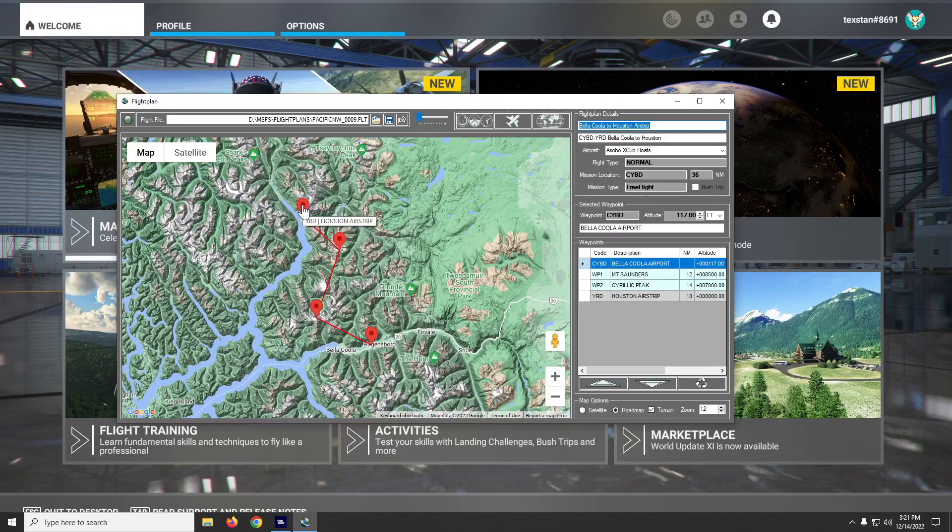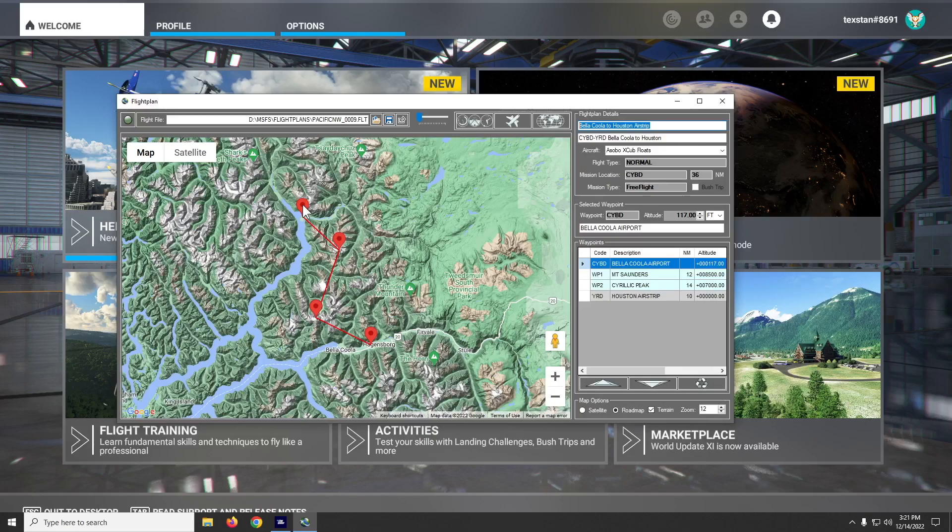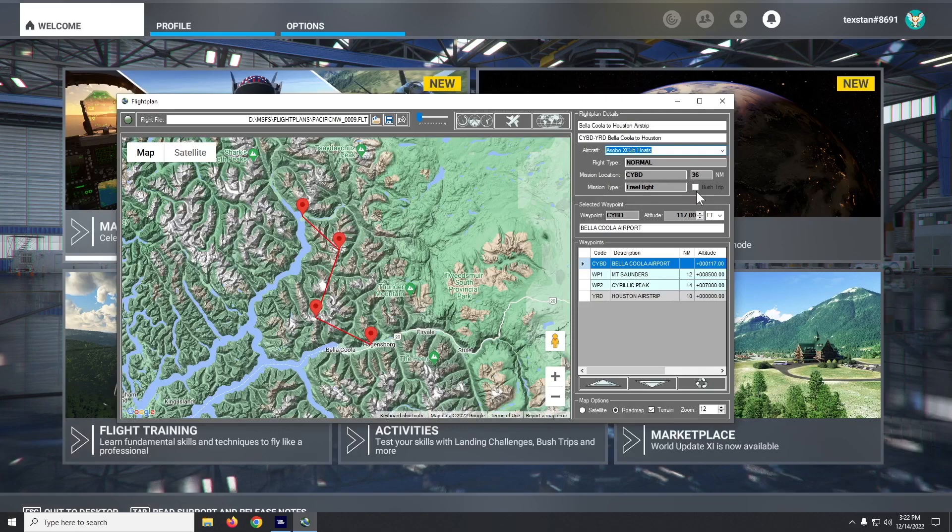In this preview we're gonna fly the 10th leg of the Pacific Northwest series of flights. This is pretty short — it's just a 36-mile jaunt between Bella Coola and Houston airstrip. As I've mentioned before, airfields are pretty few and far between, so we're just trying to get a little closer to Hartley seaplane base, which I believe is the next one after Houston airstrip.